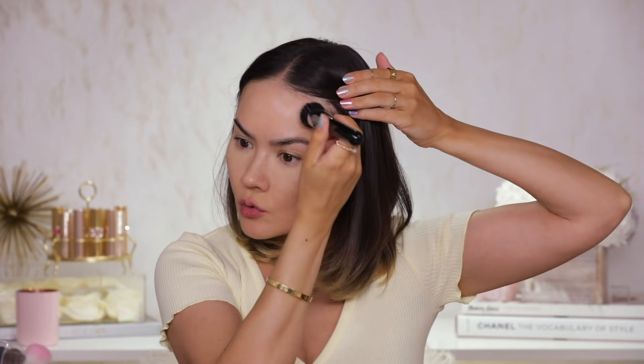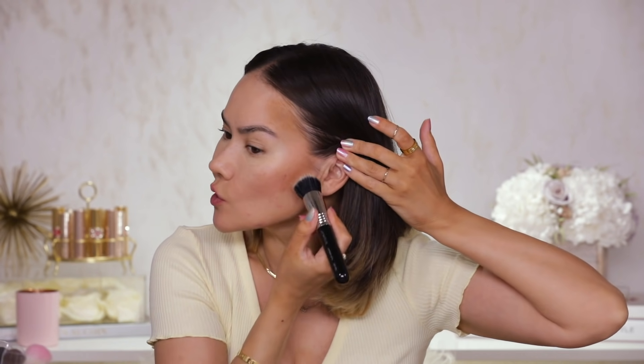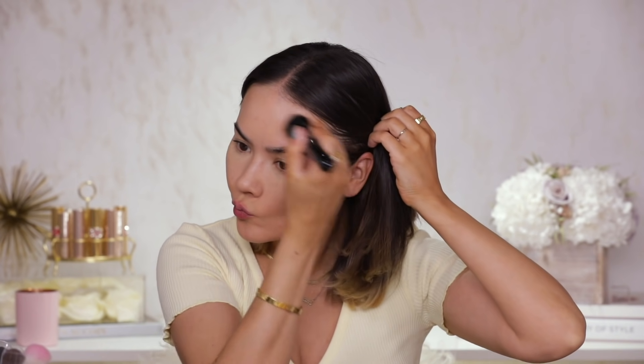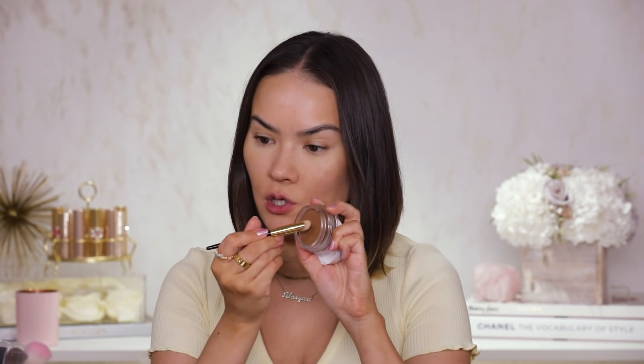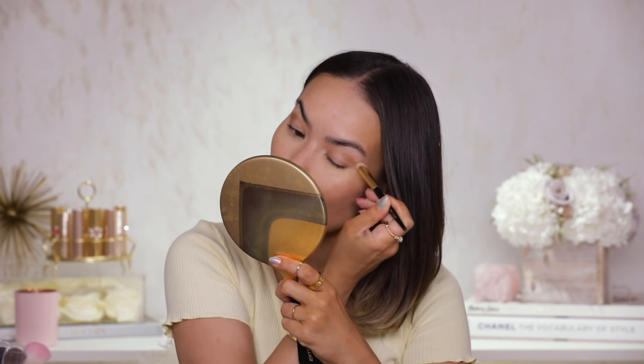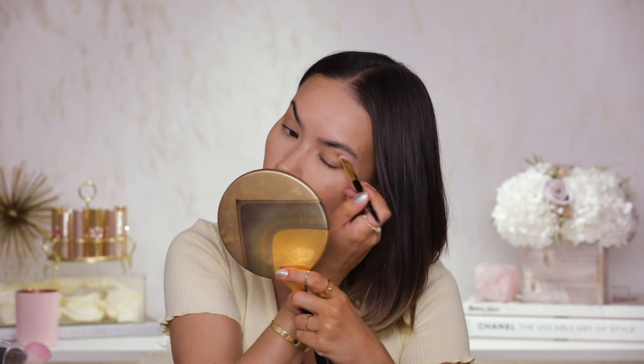Now for the bronzer — I'm going to grab shade Toasty and apply that with a Sigma Flat Kabuki duo fiber brush. When you stipple it, this shade actually comes off a lot darker and more pigmented. Keep in mind that using your fingers gives the most natural look, but the brush blends out very nicely too — very seamless. I'm also using a bit of Toasty on a Pat McGrath brush to add it to my eye socket outer portion, just to give my eye a little definition and tie everything together.